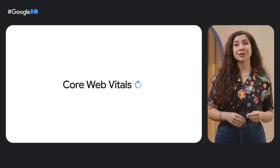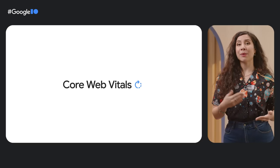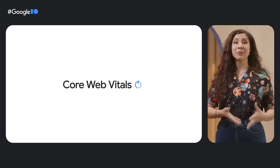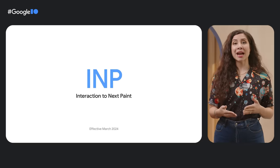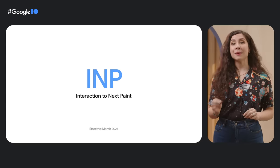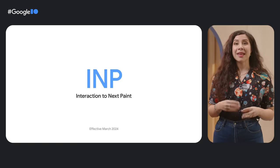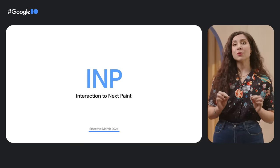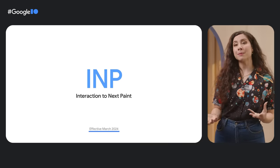Over the past few years, we've helped developers focus on the metrics that are essential to great user experiences through Core Web Vitals. After extensive experimentation and with positive feedback from the community, we're announcing our intent to replace First Input Delay with Interaction to Next Paint, or INP — a metric that measures responsiveness more holistically. This change will take effect in March 2024, giving you enough time to get familiar with and optimize for INP.